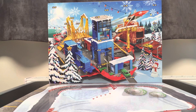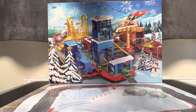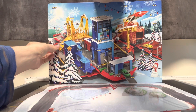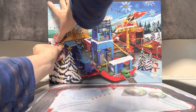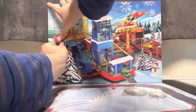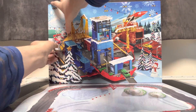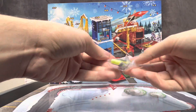Hello, welcome to day one of our Micro Machines holiday calendar unboxing. We're going to start off with door number one today, so let's see what we get. And we have a Scena.